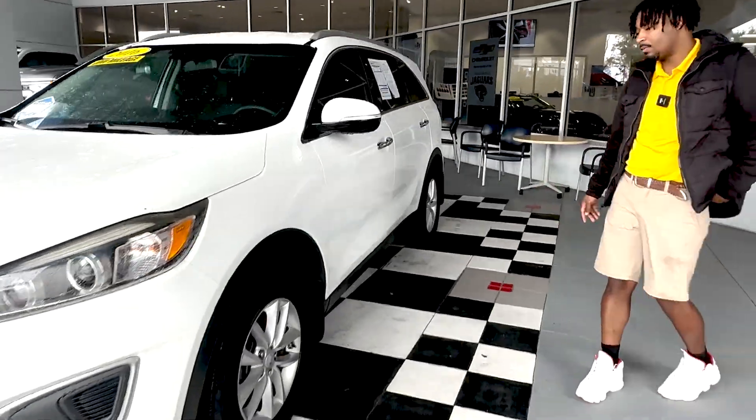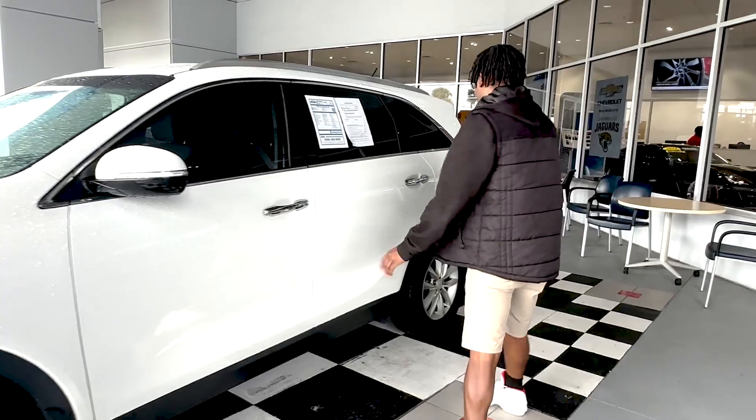Coming over to the side, you got aluminum wheels and chrome on the door handles.